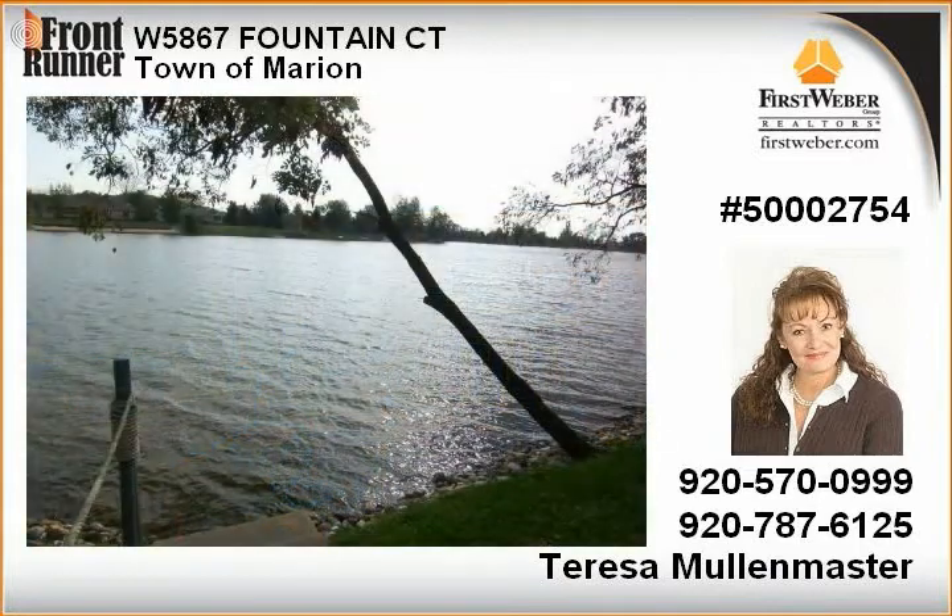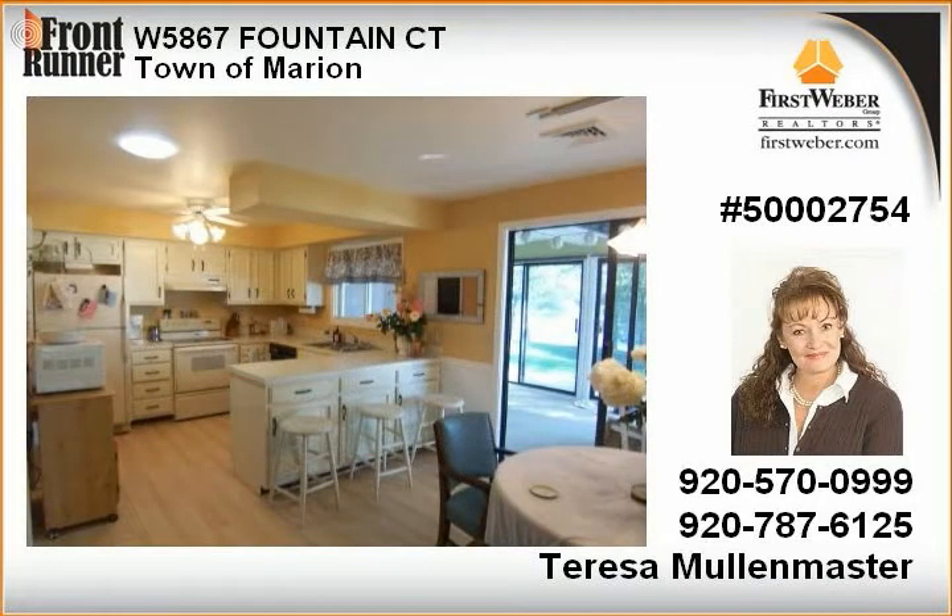Brick patio overlooking the 160 feet of lake frontage, plus your own private clean water pond to wade in or stock. Pier and appliances are included with this lovely lake home purchase. Call to set up your appointment today.